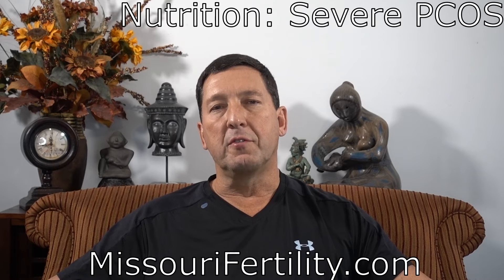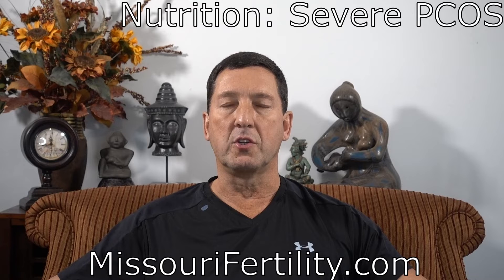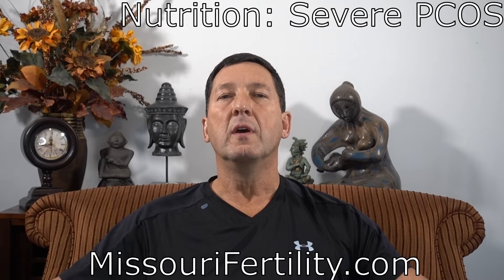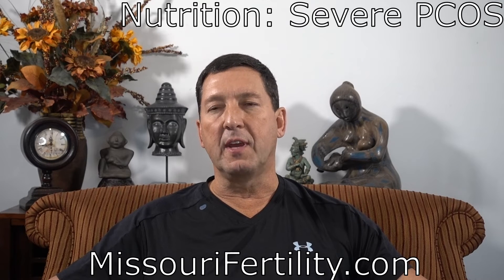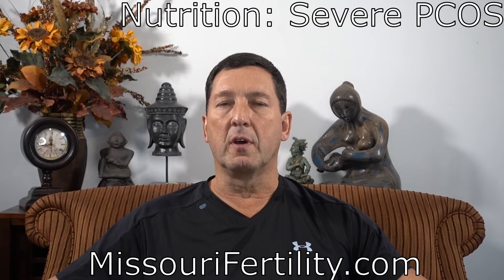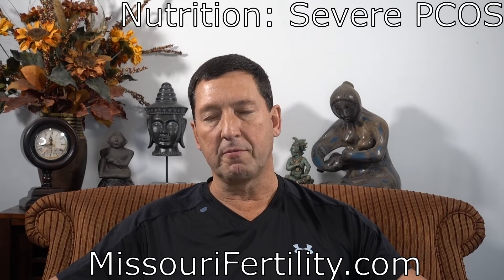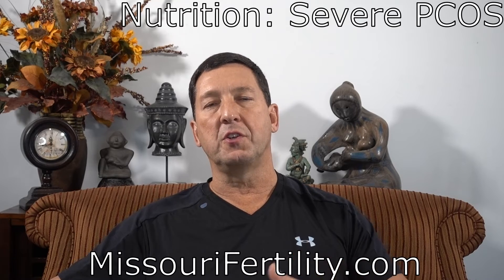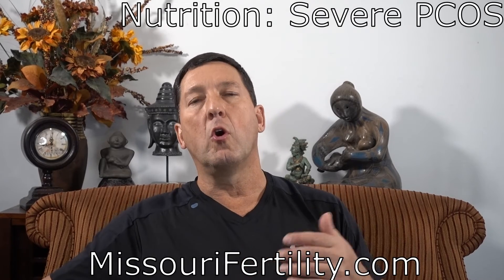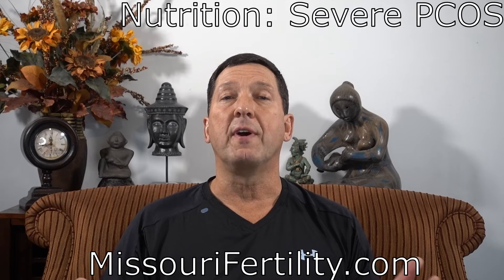The treatment of severe PCOS, unfortunately, requires severe dietary carbohydrate restriction and very pointed, continuous, faithful weight loss efforts. You can't have bad days or cheat days. You need to do this day in, day out, generally for one or two years, especially if you're carrying one to two hundred extra pounds of fat. Failure rates are very high. Women with this condition have frequently been eating very large portions for a long time — their stomachs are stretched, and the feeling of fullness, or satiety, has been blunted or destroyed.